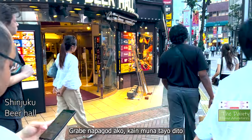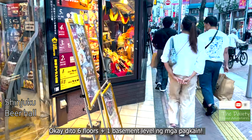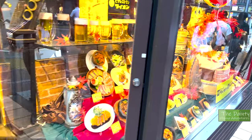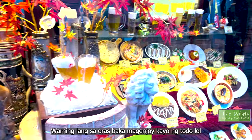All that walking got me tired, so I'm going to try Shinjuku Beer Hall. This is a fantastic place — they have 6 floors plus a basement level of all the food and drinks you would like. Warning though: you might lose track of time when you're inside, so be careful!